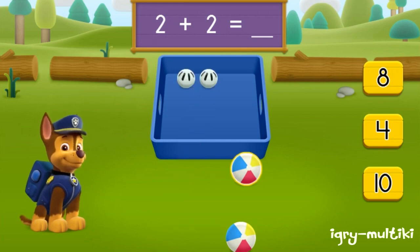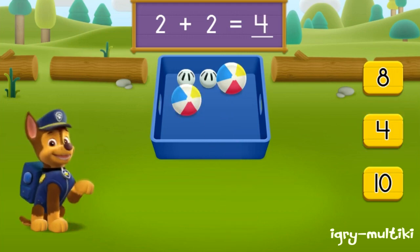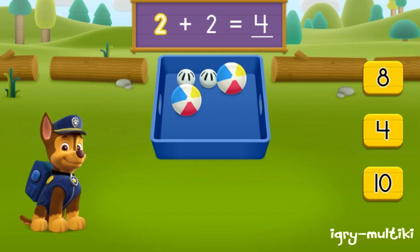One, two, three, four. Count up! Great job! Two plus two equals four. Balls all together. Let's keep moving and see if we can find more balls to pick up.